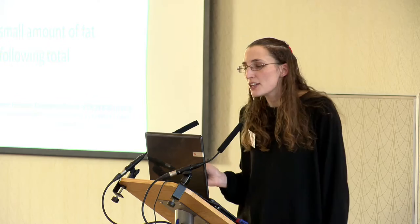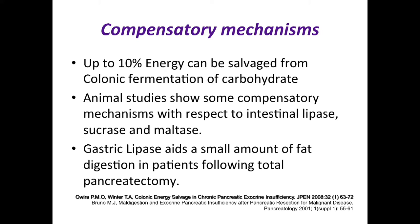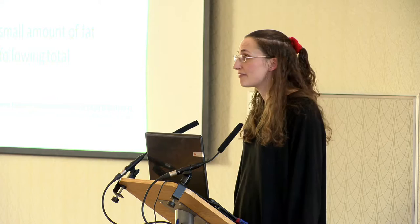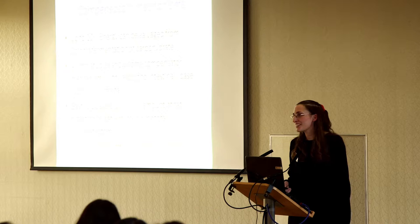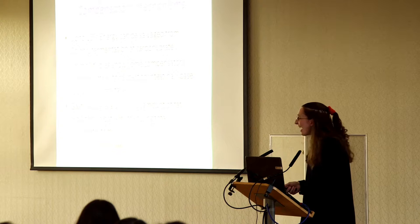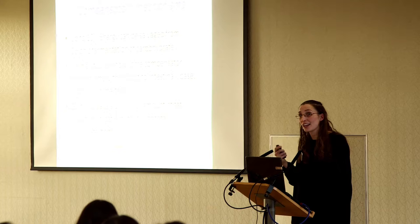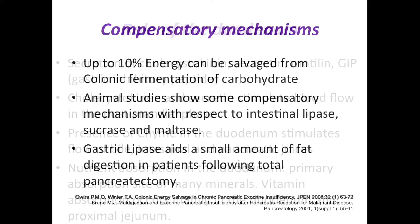Compensatory mechanisms mainly associate with carbohydrates: about 10% of total energy can be salvaged by colonic fermentation of carbohydrates into short-chain fatty acids, which the colon can absorb. In the long-term community patient, this is fine, but it causes bloating, distension, and flatulence — reversed by pancreatic enzymes. In the immediate post-operative critical care setting, a bloated distended patient risks having their feed stopped, with differentials of ischemic gut or ileus. Animal studies show compensatory mechanisms from gastric and intestinal enzyme secretion, but they're not sufficient.